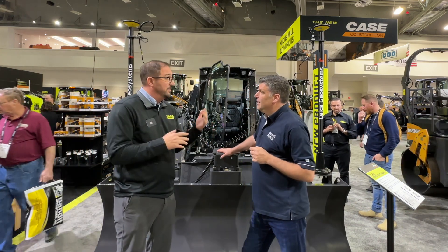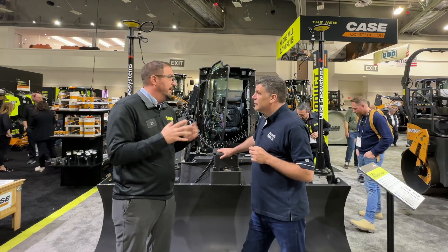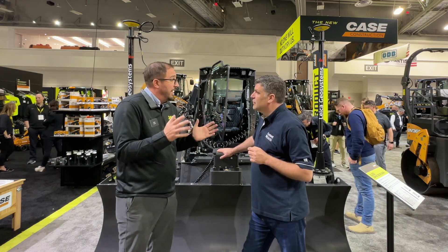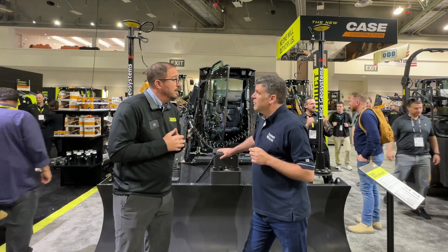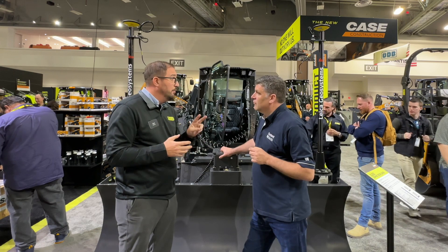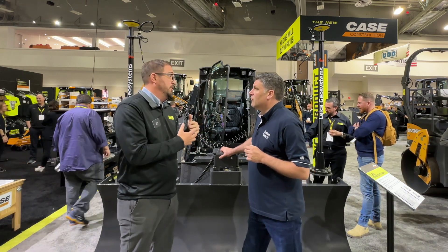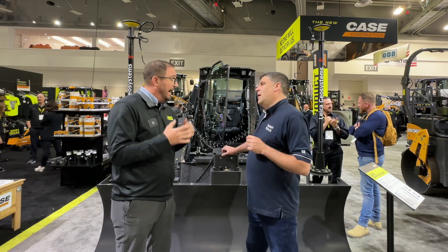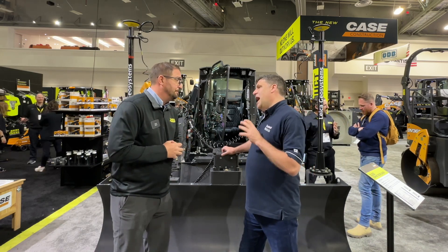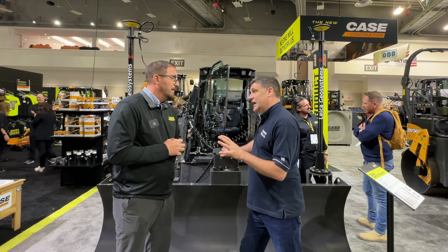At that time it was the DL450. We put it in the show to gain understanding, interest, and application knowledge — desire for the machine. From that point forward through 2020, we had two more pre-production units, and last summer we officially launched this machine into the market as the DL550 Minotaur. By all accounts, from what I'm hearing, it's been a huge success — it's been a beast.